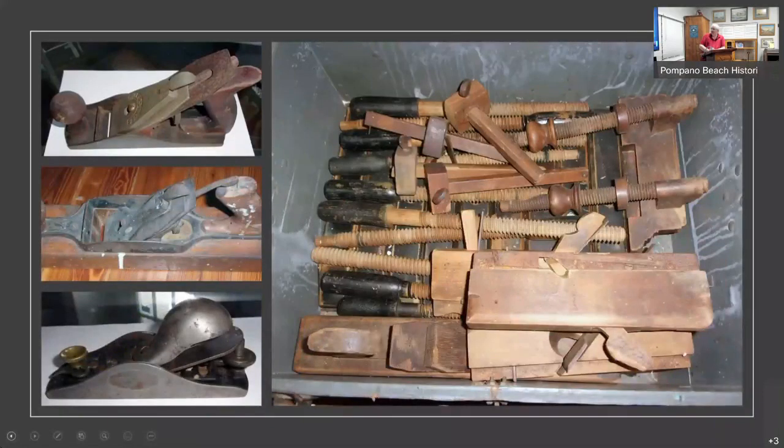Also in the equipment rooms we have a multitude of hand planes. On the left-hand side you can see the various stages of the metal ones. We also have this box — a crate — that has all these more primitive ones where you put the blade in and a little wood shiv holds it in place. So we do have quite a collection of planes.